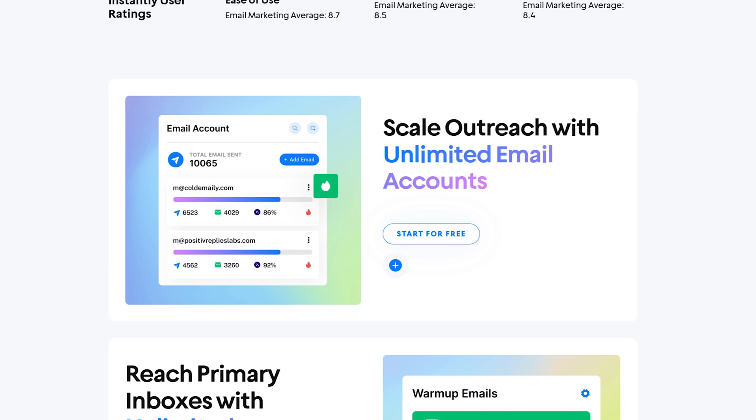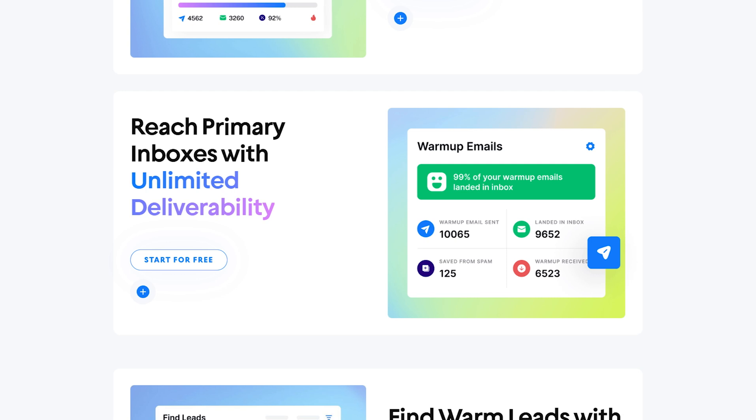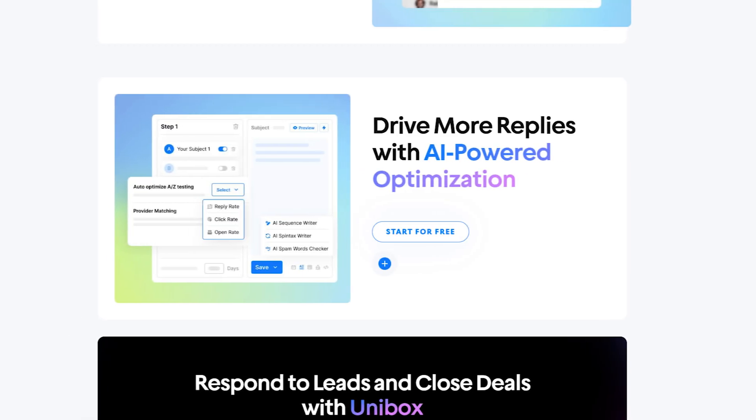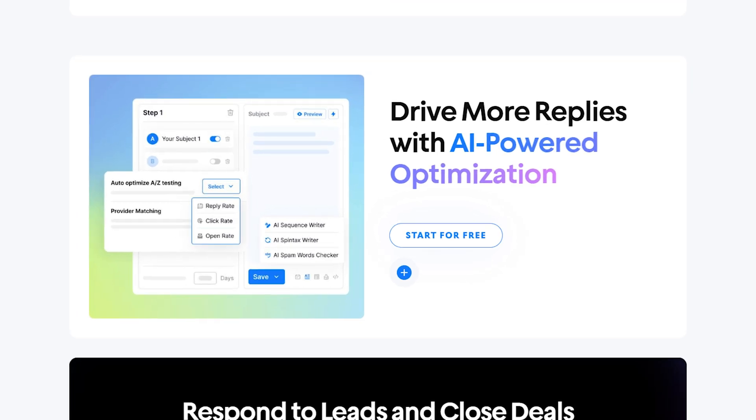Instantly's email campaign capabilities are where it truly shines — it really is a cold email tool. It supports unlimited sending accounts, allowing users to scale campaigns effortlessly. Its email warm-up tool simulates positive interactions like replies and opens, using a network of over 200,000 human-managed email accounts to boost sender reputation and ensure inbox deliverability. Instantly also enables advanced sequencing with trigger-based follow-ups, creating dynamic campaigns that adjust based on recipient behavior. For businesses prioritizing volume and deliverability, Instantly's offering is probably the way to go.